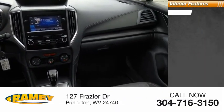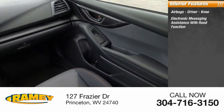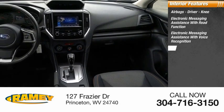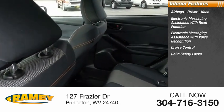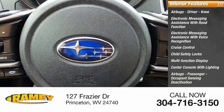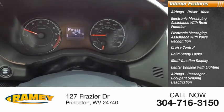Inside you'll find airbags — driver, knee — electronic messaging assistance with read function, electronic messaging assistance with voice recognition, cruise control, child safety locks, multifunction display, center console with lighting, passenger airbags with occupant sensing deactivation, tachometer, and one-touch windows.